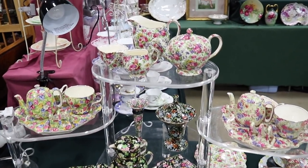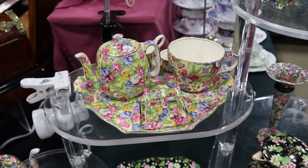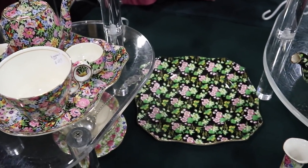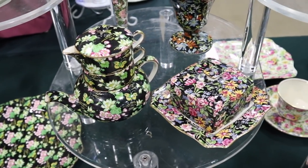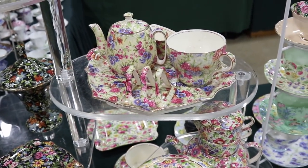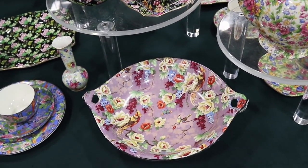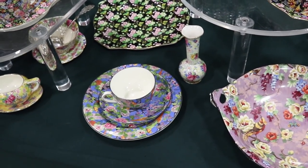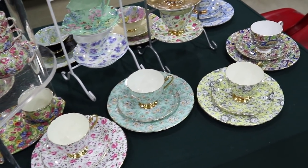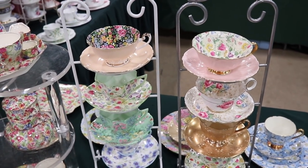Let's take a look at some chintz transferware — this is English primarily, though the Japanese did some too. These are mainly English pieces. This is the Royal Winton pattern; these are all different patterns — little breakfast sets. It's nice to find them complete. The black field typically is a little more pricey than other colors because look how it sets off the flowers. Chintz was very popular after the Second World War because all through the war era the English primarily had whiteware — all of the materials needed to make anything else were being used for the war effort. After the war, people wanted as much color as possible.